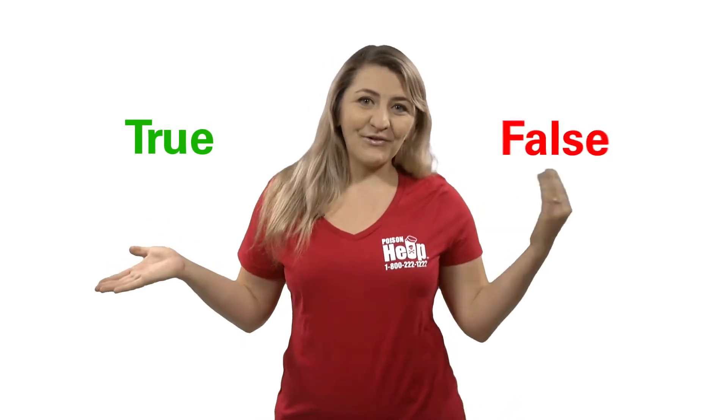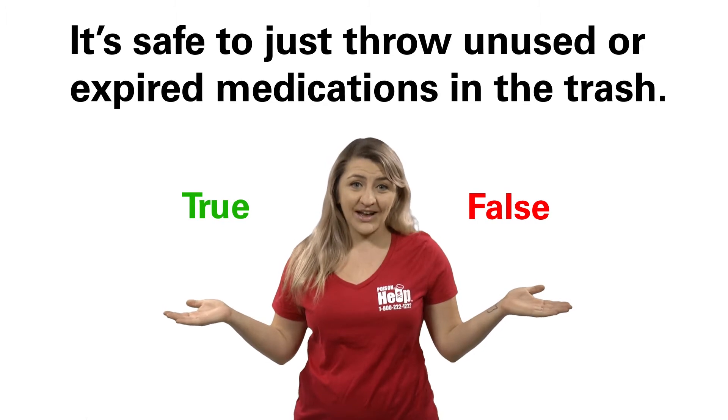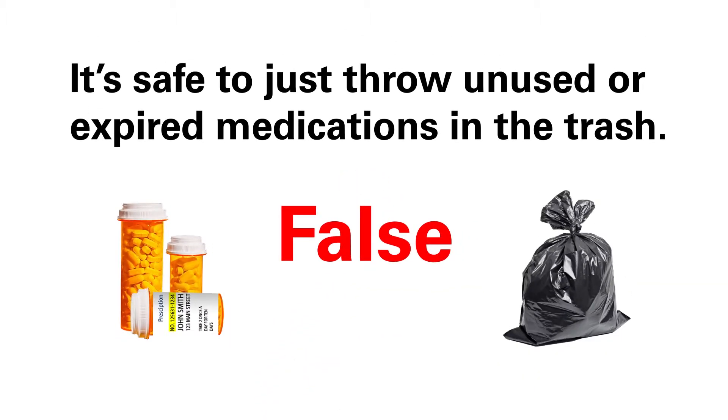True or False? It is safe to just throw unused or expired medications in the trash. False. Simply tossing your medications in the trash is an easy access to children, pets, and those who might abuse prescription medications.